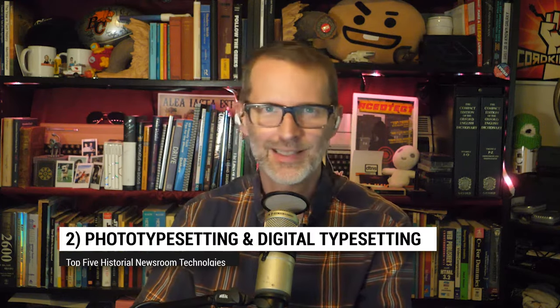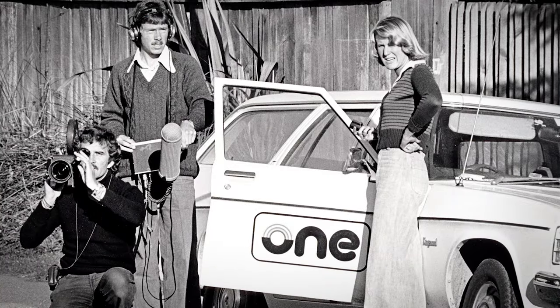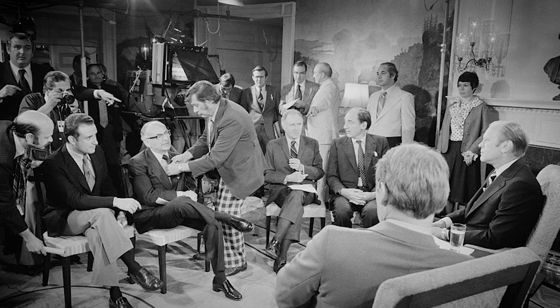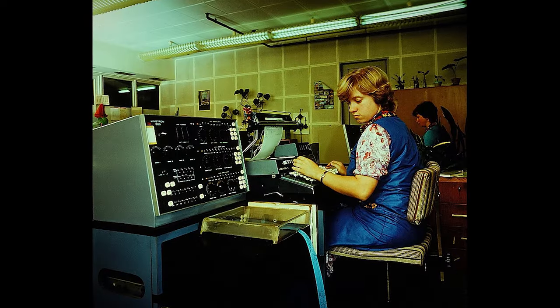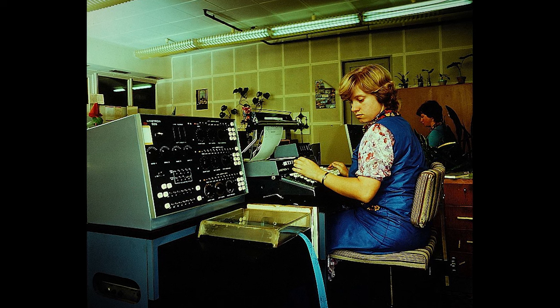Number two: we fast forward to the 1970s — the unified newsroom. Reporters feed stories to radio and TV. TV can go live from the scene, and photo typesetting is in its prime. You can type in stories, sometimes on a computer front end, which prints out on paper tape. You feed that into the photo typesetting device that prints type outlines on the glass sheets for exposure on film negative. And you've got your galley.